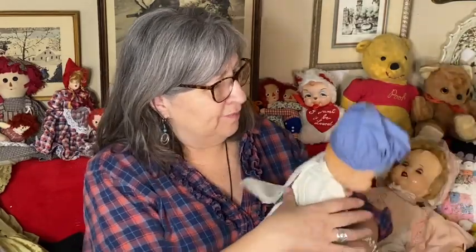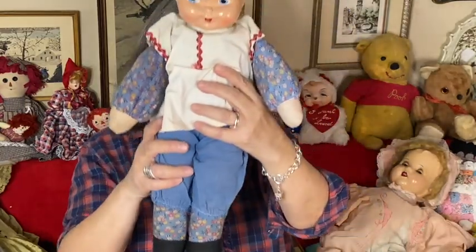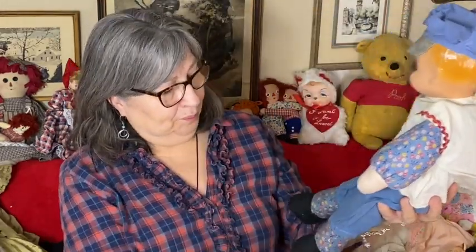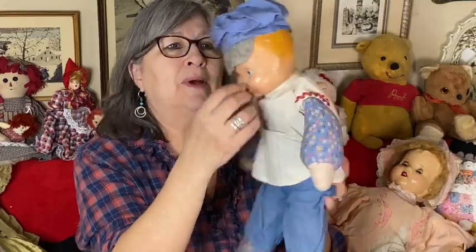I also got this little guy — I thought he was cute. No markings on him, usually it's on the back of the neck. His face and head are composite and the rest — body, legs, hands — are all cloth. I'll pick him up too.